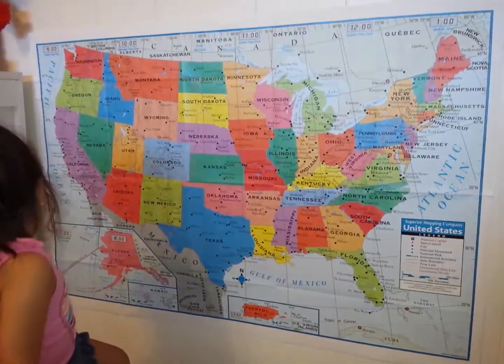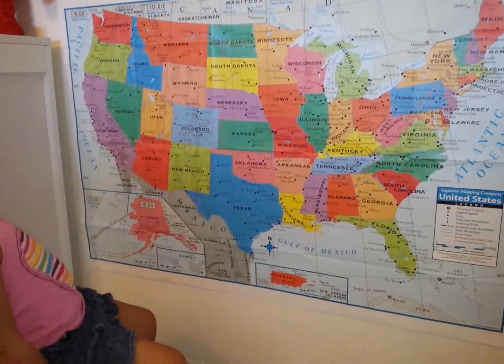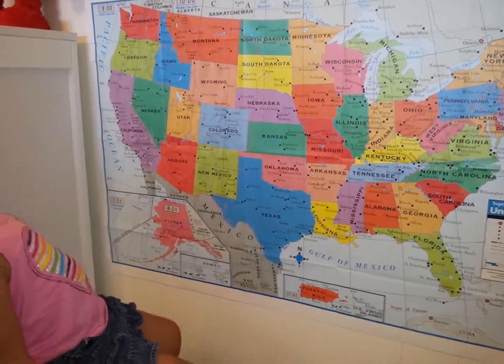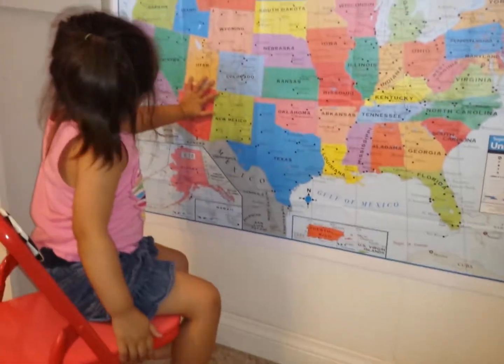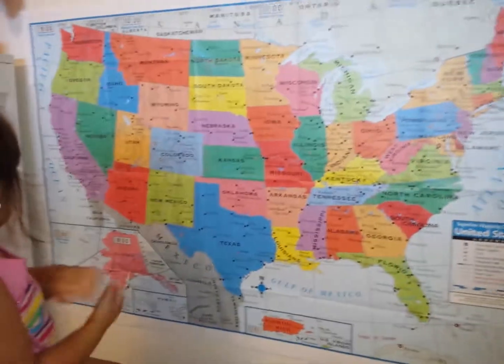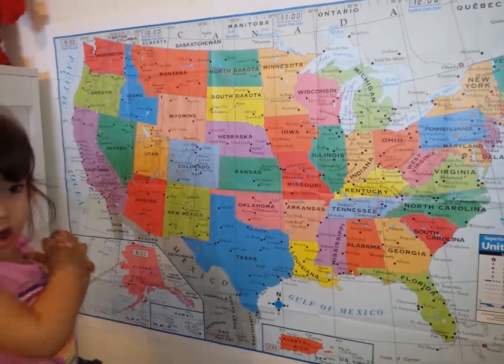Okay, so this is our new project. We're gonna learn the United States map and so far we put it up today. I got it at the Dollar Tree and it's pretty big. You can see Vanessa right next to it. Vanessa, where is California?